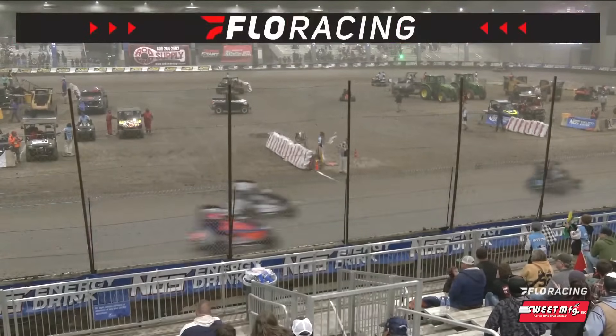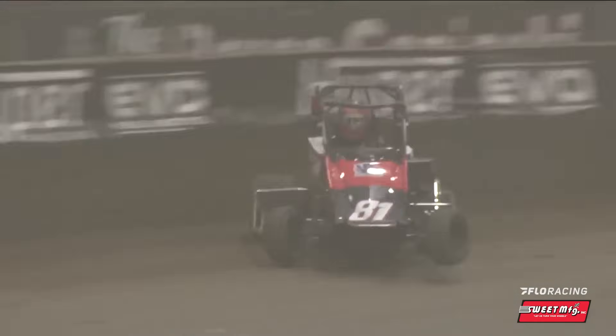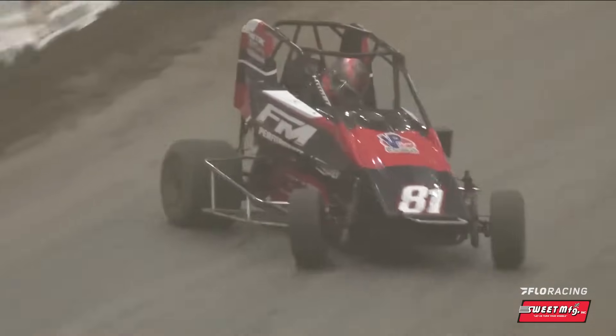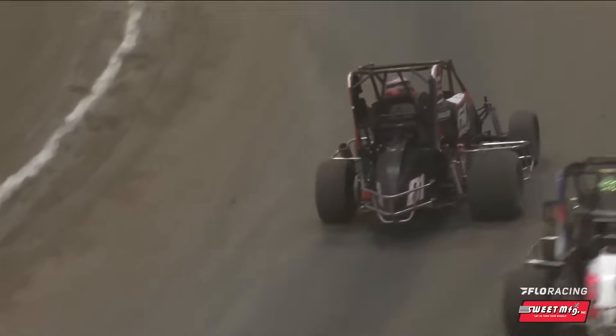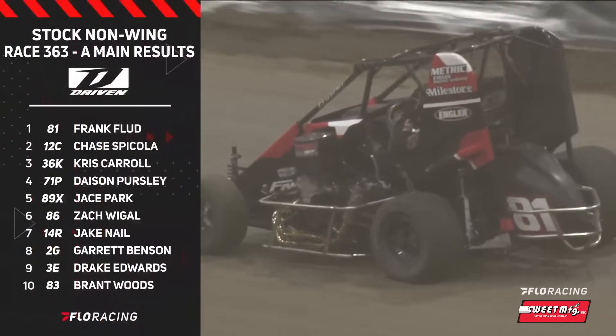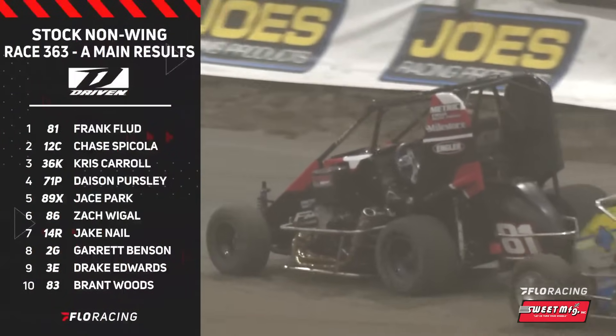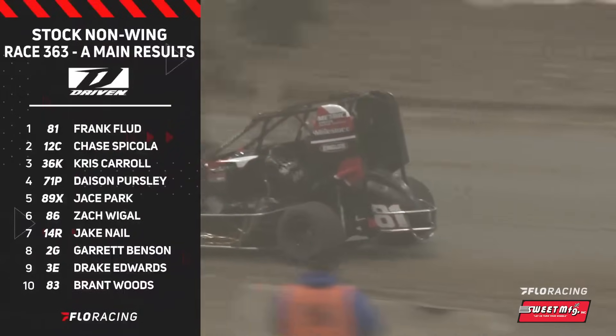Frank Flood wins the stock non-wing over Chase Spicola, who picked up second from Chris Carroll. Dason Pursley, Chase Park — your top five. He's now a five-time Shootout winner. Welcome back to victory lane, Frank Flood. That is one happy driver from Tulsa, Oklahoma. You knew the talent didn't fade, you knew the desire hadn't gone away. Right place, right time, right driver. Frank Flood wins an outstanding stock non-wing division A-main event.